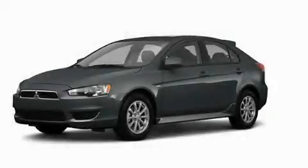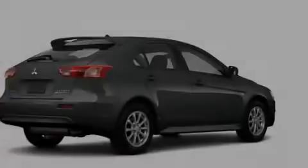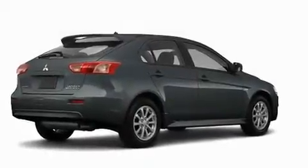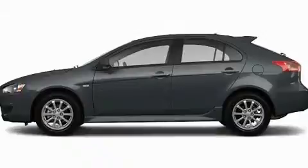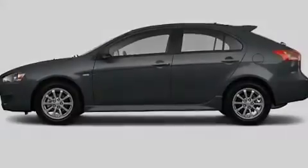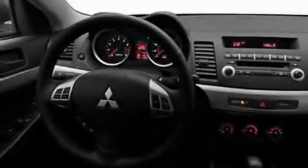This is a brand new 2011 Mitsubishi Lancer. Its top features include heater vents for rear seat passengers, speed sensitive volume controls, cruise control, a leather wrapped shift knob, and a multi-link rear suspension.